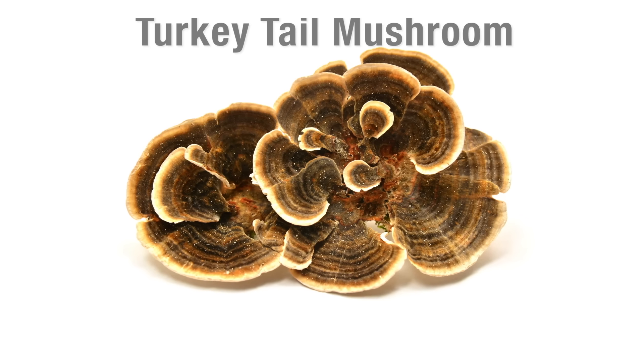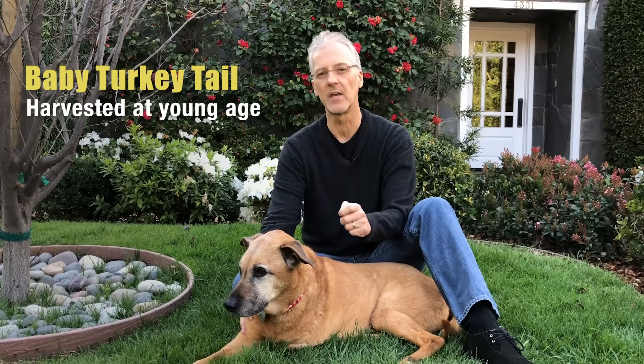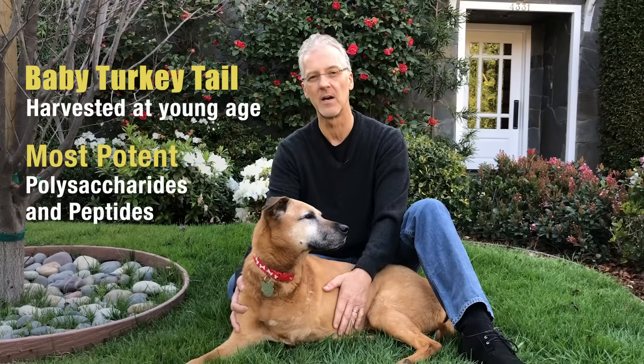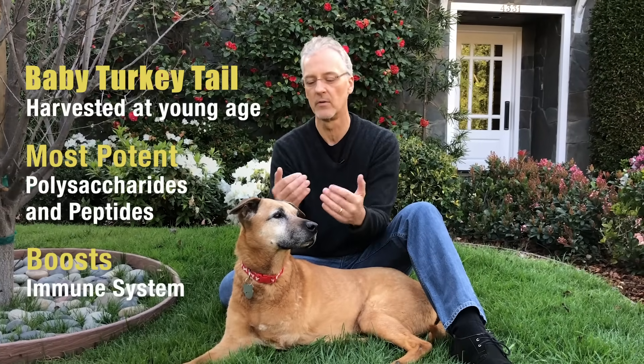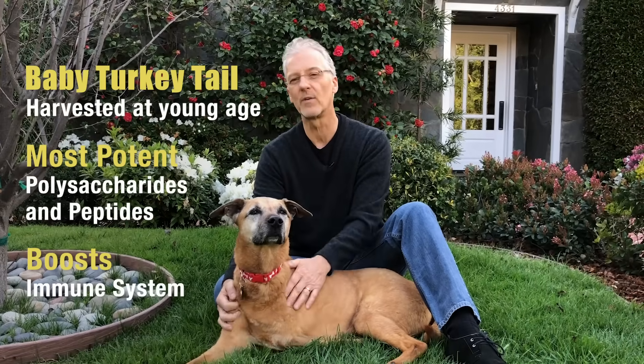There's a type of turkey tail, which is the baby turkey tail, which is harvested at its very young age, that has the most potent form of polysaccharides and peptides that really helps the immune system get a boost and helps put a shield around your dog or cat and helps to ward off or fight cancer.